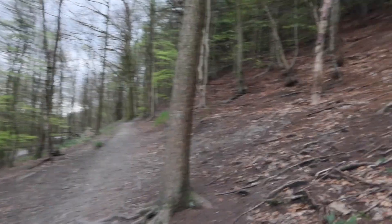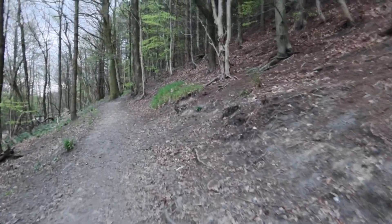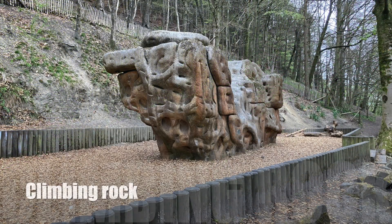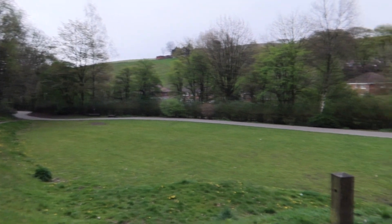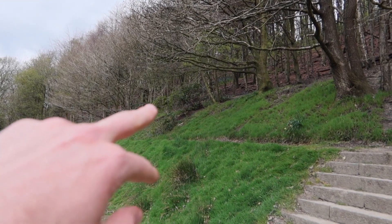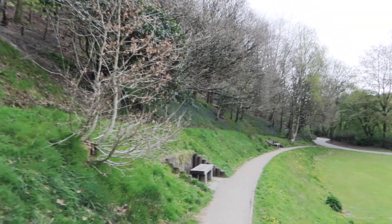There are trees around here that are fantastic. Can't believe how big that slope is up there — oh my goodness, crazy. You can see some rhododendrons up there and bluebells along the bank. You can also see some bluebells just behind me and some bluebells just down there as well.